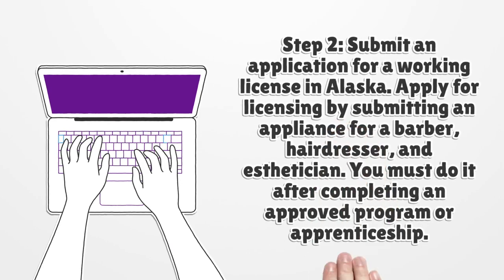Step 2. Submit an application for a working license in Alaska. Apply for licensing by submitting an application for a barber, hairdresser, and esthetician. You must do it after completing an approved program or apprenticeship.